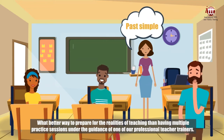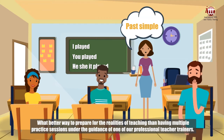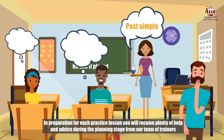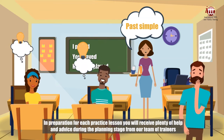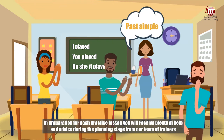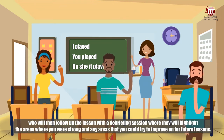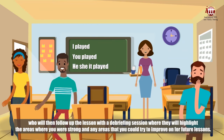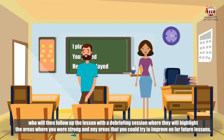What better way to prepare for the realities of teaching than having multiple practice sessions under the guidance of one of our professional teacher trainers. In preparation for each practice lesson, you will receive plenty of help and advice during the planning stage from our team of trainers, who will then follow up the lesson with a debriefing session where they will highlight the areas where you were strong and any areas that you could try to improve on for future lessons.